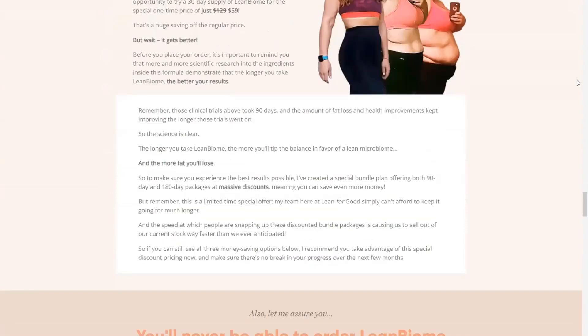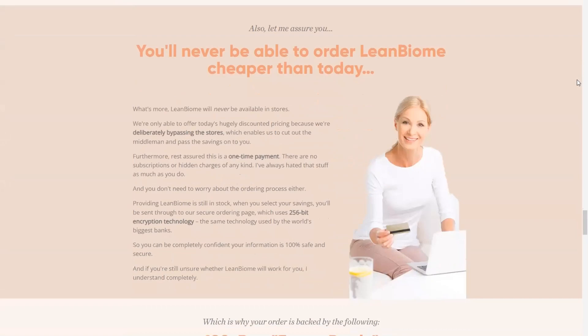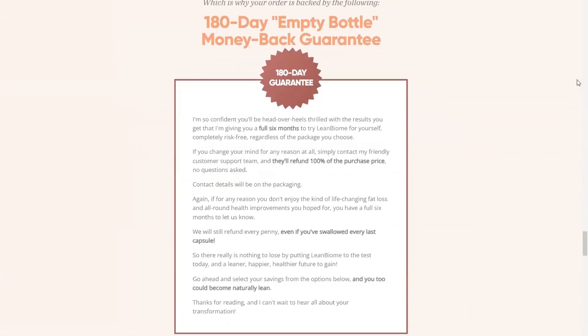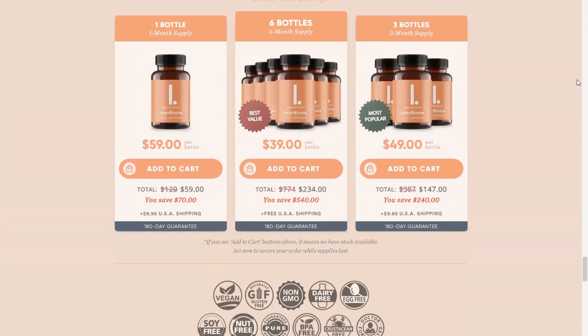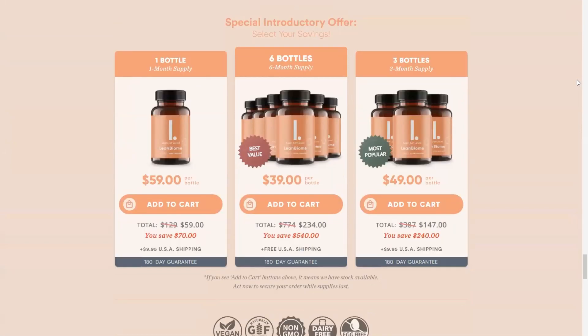It is also recommended that you make recurring use for at least 90 days for the best possible results. You can see the initial results in the first month, but most people get better results after 3 months using this product. Also, important for you to know: Lean Biome has no side effects since it is a totally natural, high quality product packed with various essential nutrients.